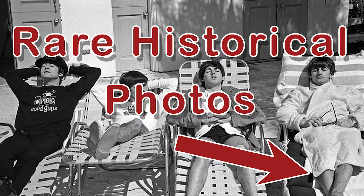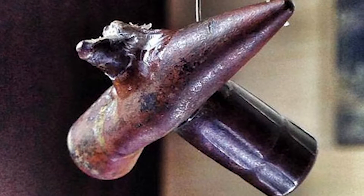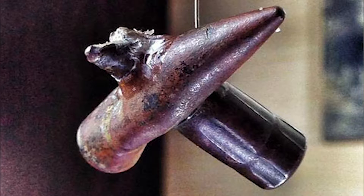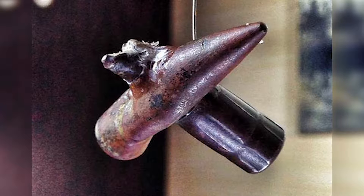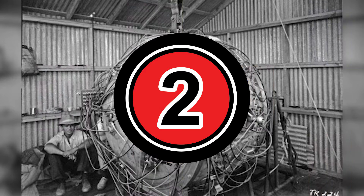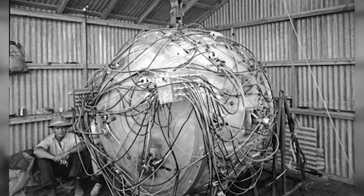You ready? Let's go. Number one: here is a photo of two bullets that were found after the Battle of Gallipoli, which started in 1915 and in 1916 during World War One. What are the astounding odds of this occurring?